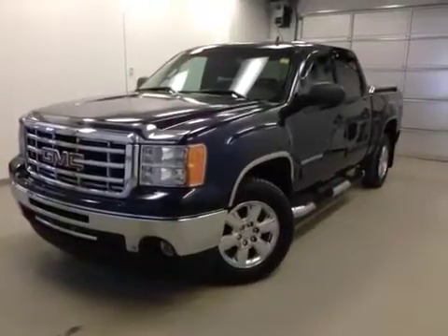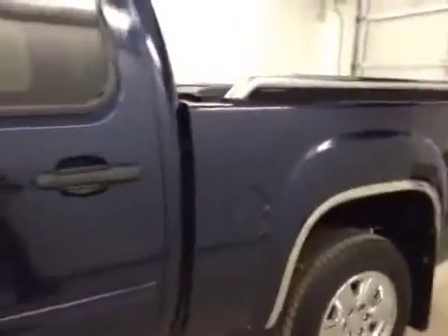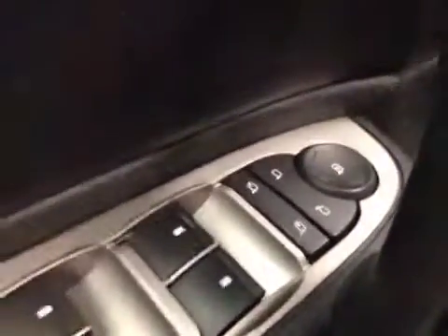Stock number 1057142, 2011 GMC Sierra SLE Crew Cab Maple Leaf Edition four-wheel drive. Exterior color is blue. Features include power locks, power windows, power mirrors, and power folding mirrors.